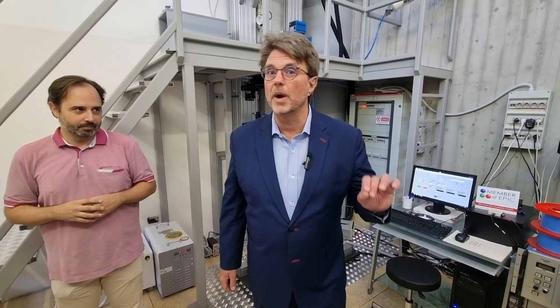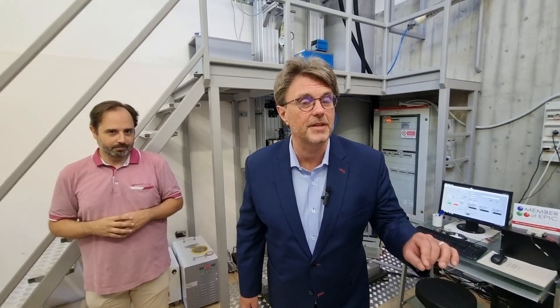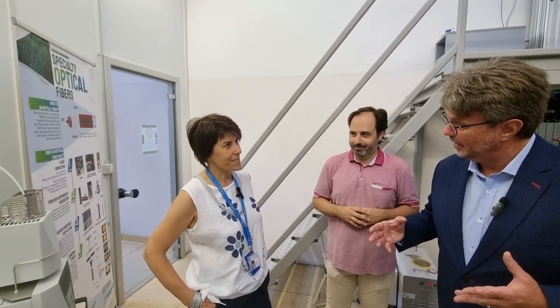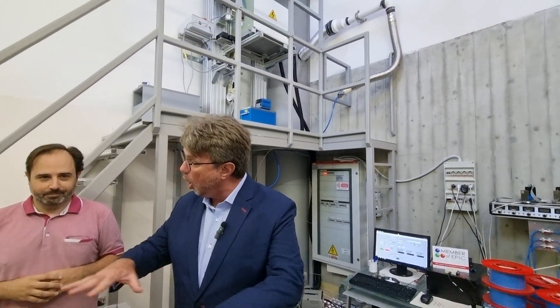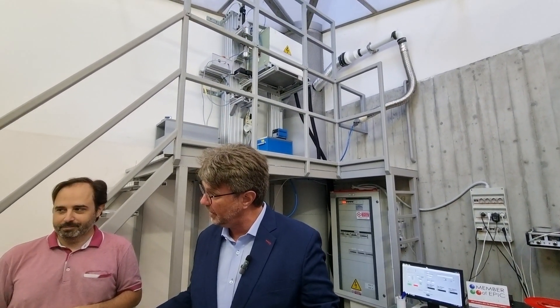Today we're visiting a joint lab from EPIC member Politecnica di Torino. This is a fiber optic lab, and actually this is the only facility in all of Italy where you're able to pull soft glass fibers all in one lab.